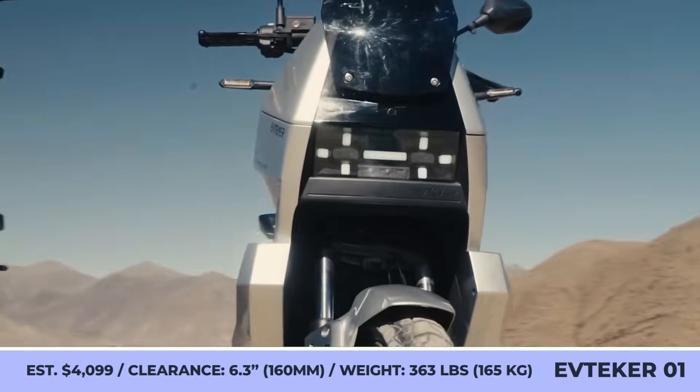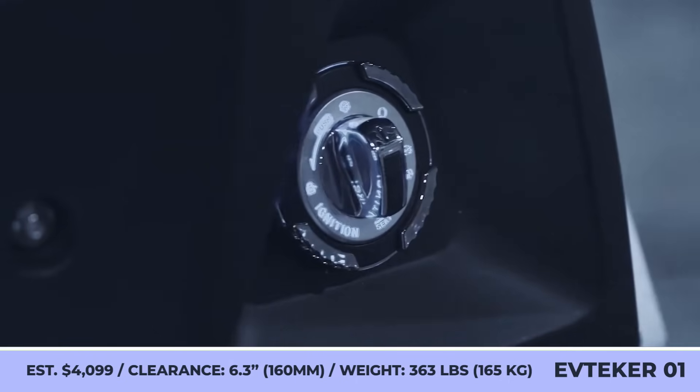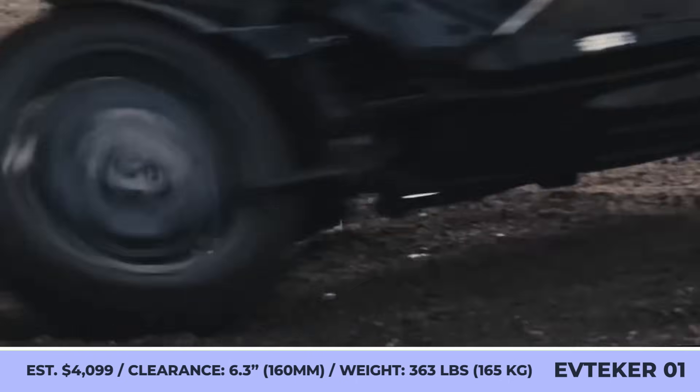EV Tecker 01. Unveiled to the public at the most recent Milan Motor Show, the EV Tecker 01 is one of the first battery-powered adventure scooters today.